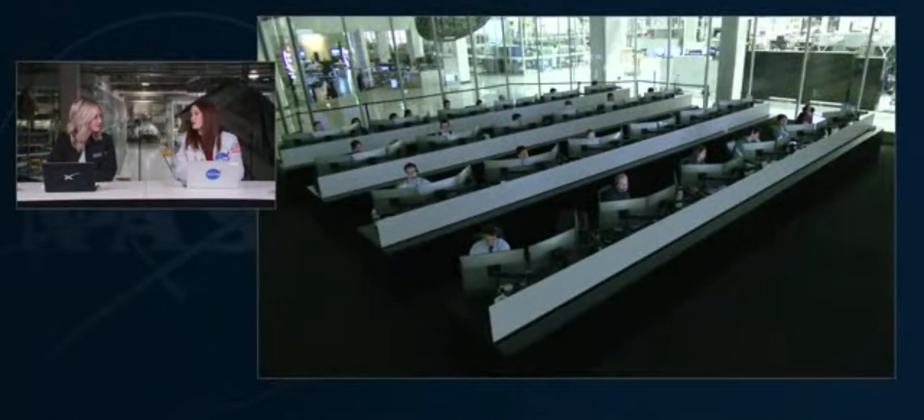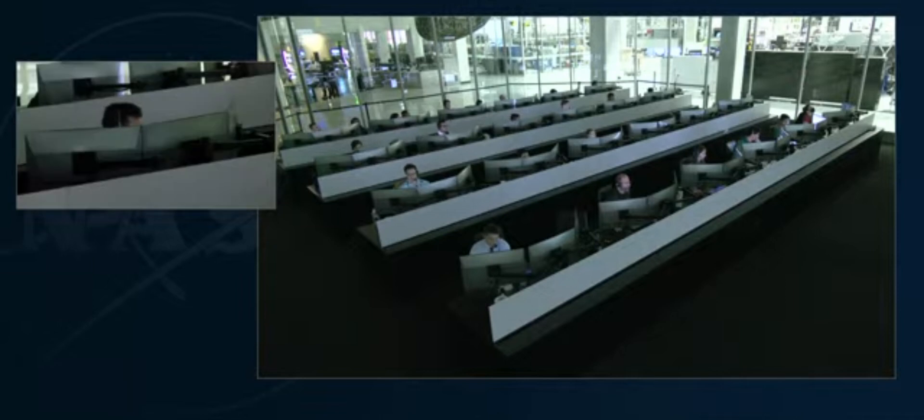There will also be a couple of sonic booms during that time frame. Dragon, SpaceX, comm check. SpaceX Dragon, we have you loud and clear. We have you the same. Good to have you back.